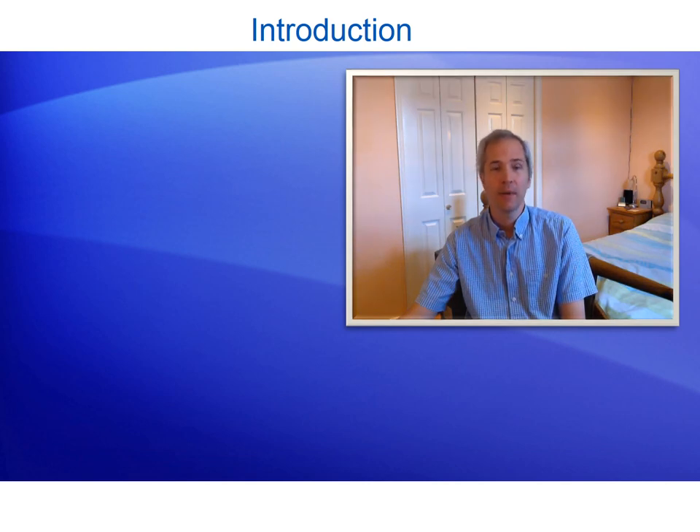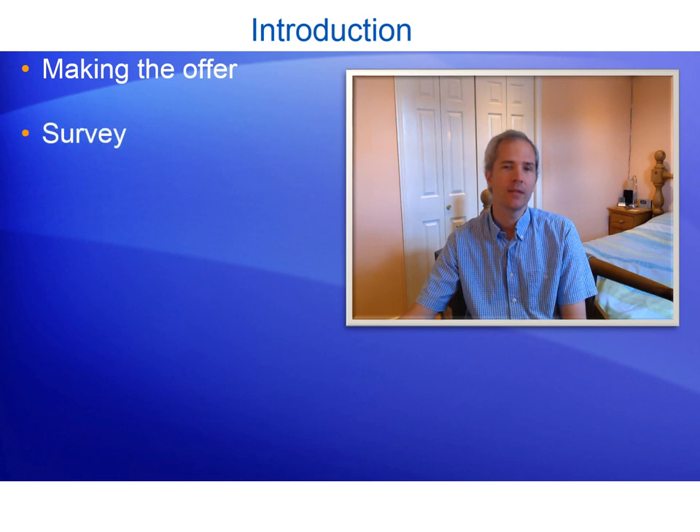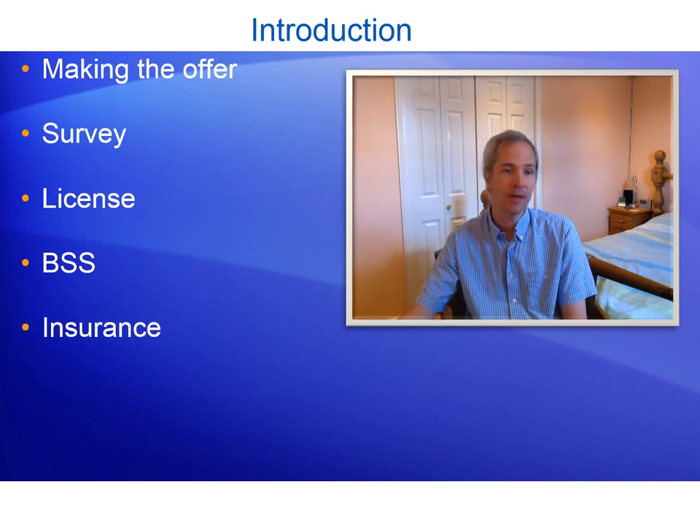We will start with making the offer, or the pre-purchase procedure, including timings of roughly how long it took for me to buy Endeavour. Then we'll touch on the survey — of which there are three I'm aware of — then the different types of licence, whether canal and river trust operated or environment agency. I'll then go into the BSS, or boat safety scheme, briefly, then insurance, and briefly touch on what I paid for mine for a 70-foot boat.